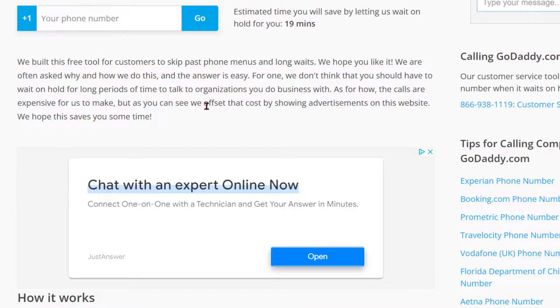They built this free tool for customers to skip past phone menus and long waits. They are often asked why and how they do this, and the answer is easy: they don't think that you should have to wait on hold for long periods of time to talk to organizations you do business with.